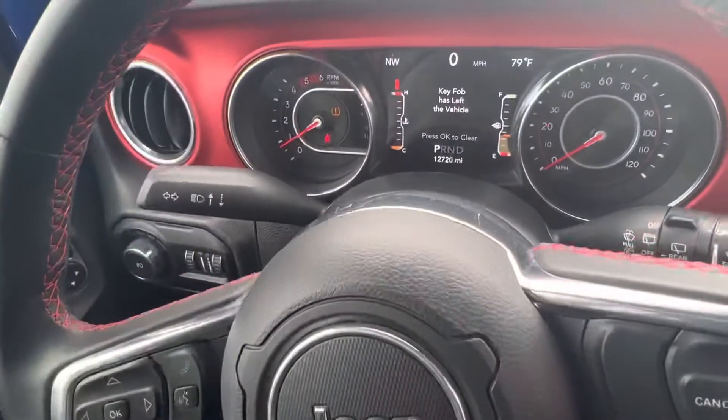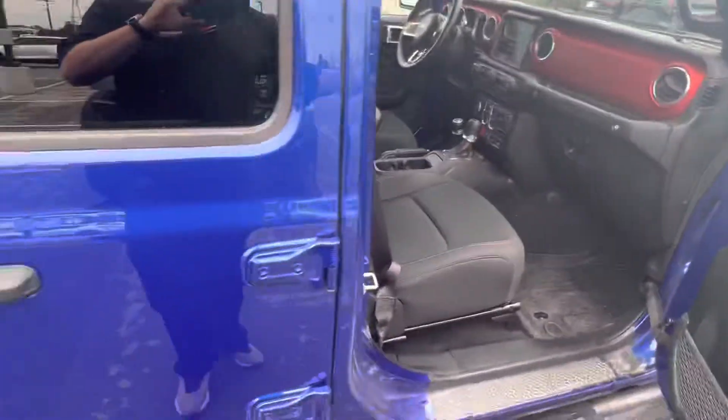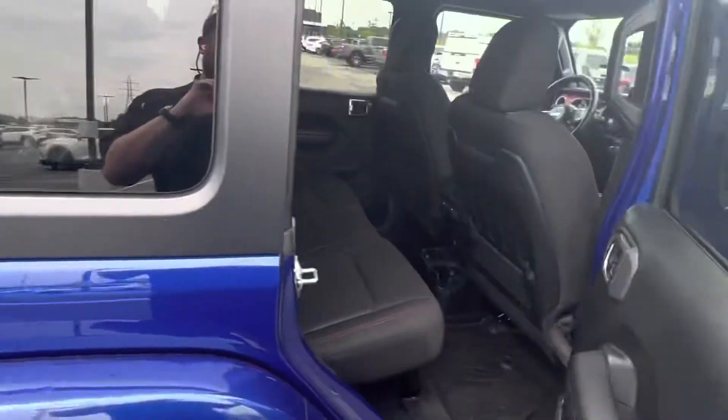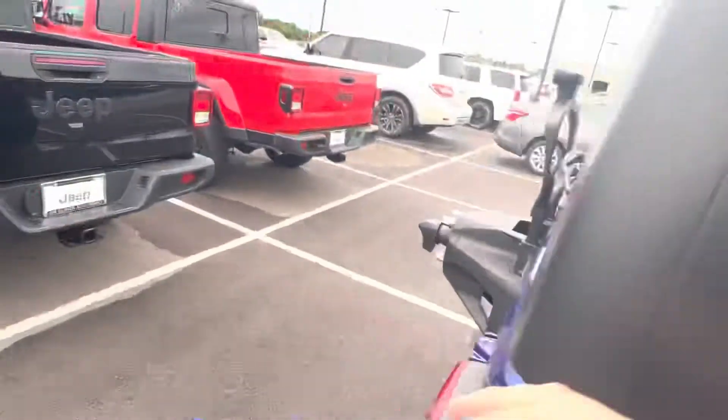12,000 miles. WeatherTech mats to cover everything. Everything's in great condition — 12,000 miles like I mentioned.